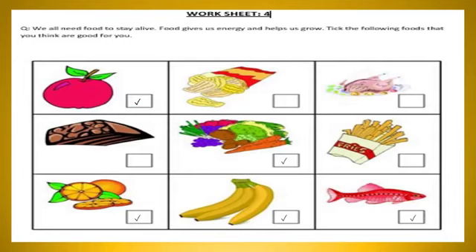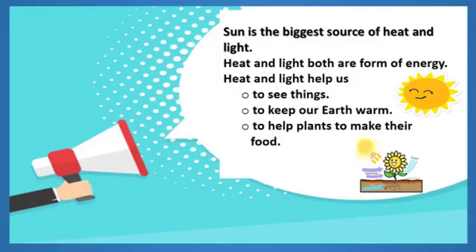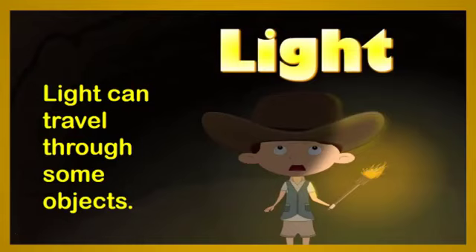Now it's time for our last unit: Unit 10, Heat and Light. The Sun is the biggest source of heat and light. Heat and light are both forms of energy, and they are very necessary for us because they help us to see things, keep our Earth warm, and help plants to make their food. In this lesson we will learn the properties of light and heat — first we will discuss light.